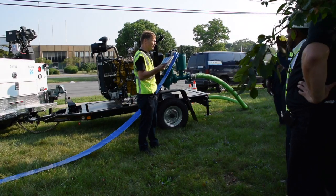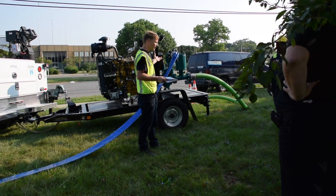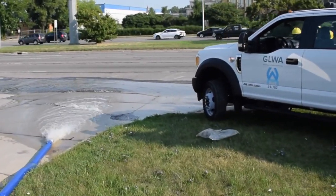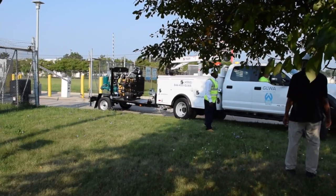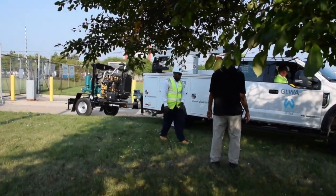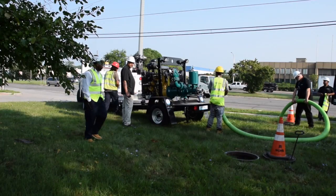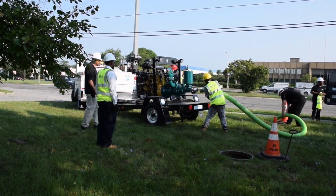Wastecorp also provided optional on-site dry prime pump training for the city's operators in a real-life pumping scenario, to simulate how to use the pump quickly and efficiently. For more information on Wastecorp dry prime pumps, contact us today at 1-888-829-2783 or visit us at wastecorp.com.